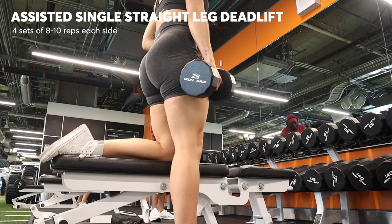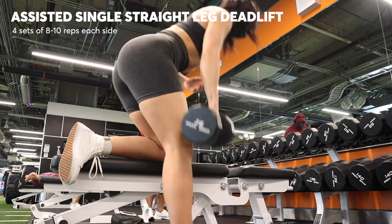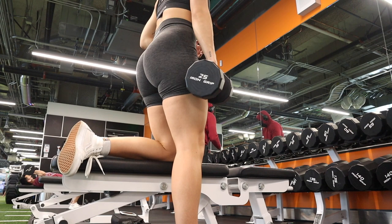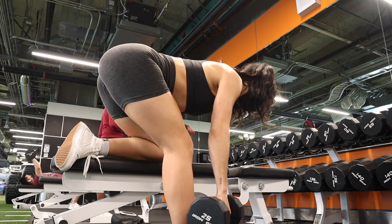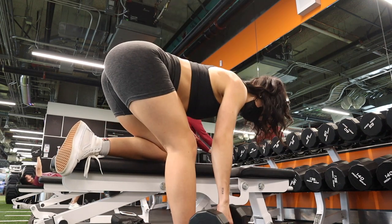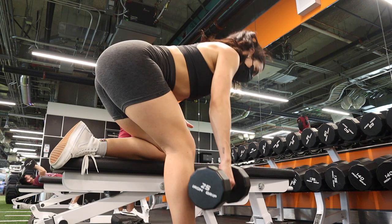It's time for a very spicy hamstring movement. This is an assisted single leg, straight leg deadlift. You're going to keep a little less bend in your knee and your focus is really on feeling a stretch in your hamstrings — it's more about hammies than glutes. I do it single leg and use the bench to assist my other leg so I can really concentrate on working one leg at a time. I usually do about three sets of eight to ten on each leg.